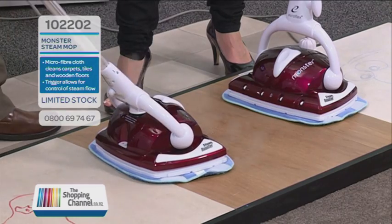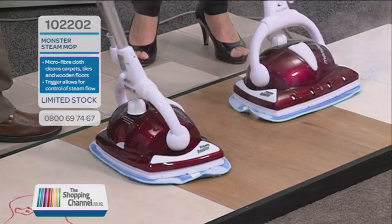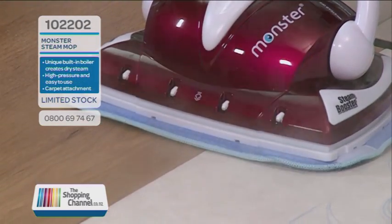And it's quite easy as well. On and off — you just literally tilt the handle, that's how easy it is. It's the only steam mop in the world, in fact, where the steam shoots ahead of the mop, so it doesn't go behind it.